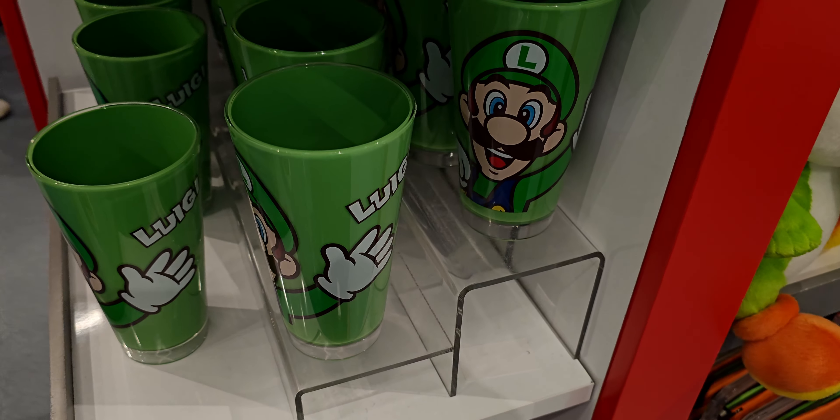Alright friends, I hope you enjoyed this walkthrough video here at Super Nintendo World at Universal Studios showing you lots of their merch — so much fun! I'm going to start shopping and get some things. So many cute items. If you're new to my channel, I would love if you would subscribe, and to my returning family — a huge thank you for being here. I'll see you all very soon — take care, God bless!